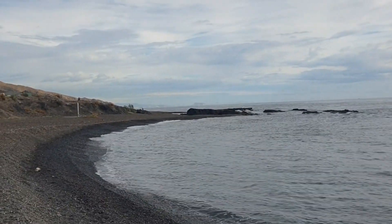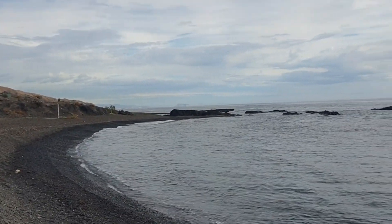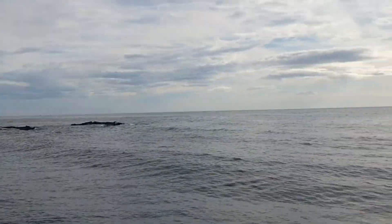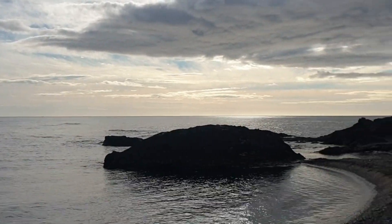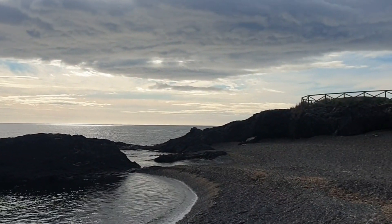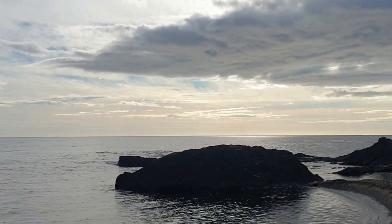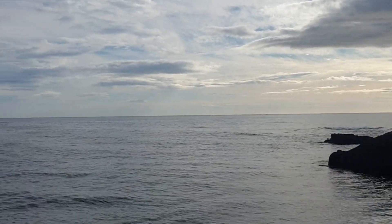It's almost noon now. But did you see that I was not wearing socks? This is December in Spain, and that's why we love this part of Europe. So that's it for now. Have a great day, and see you soon.